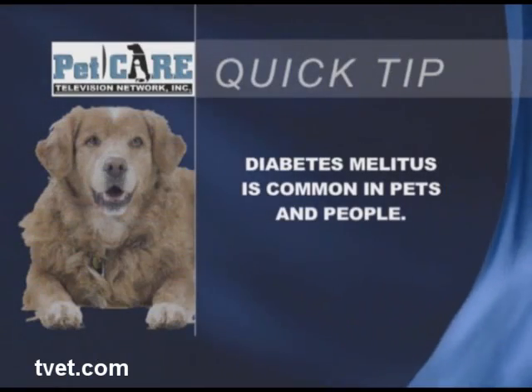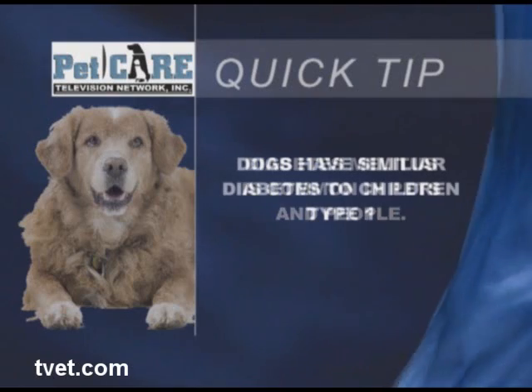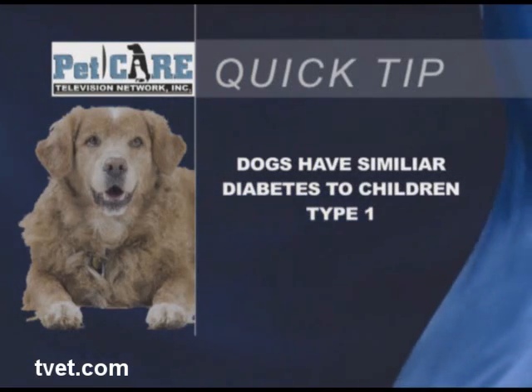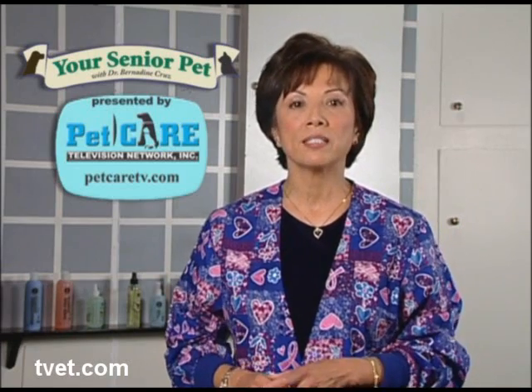Diabetes mellitus is a fairly common condition in pets and people. Dogs have a type of diabetes that's more similar to that seen in children — type 1 — and they lack sufficient insulin.